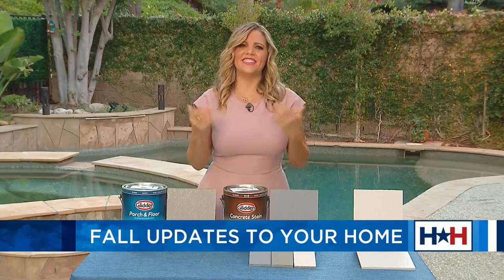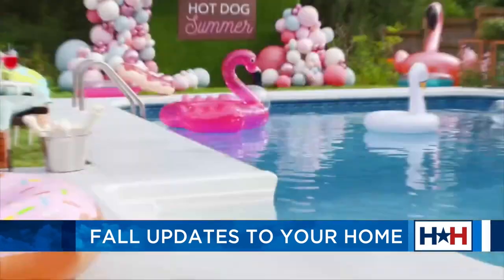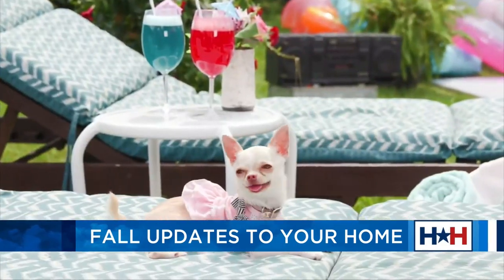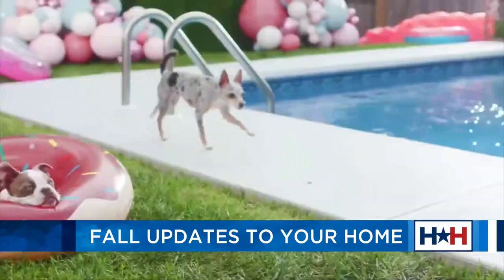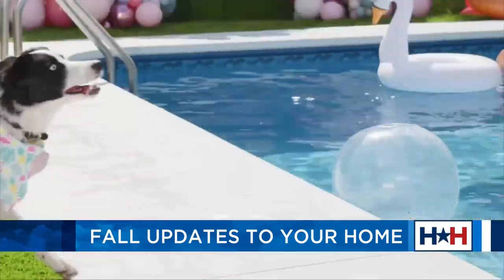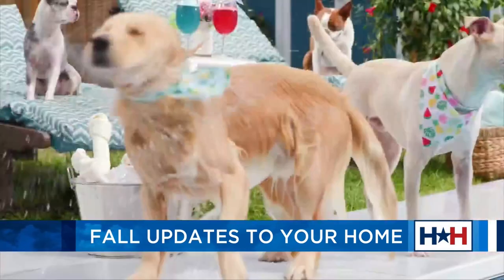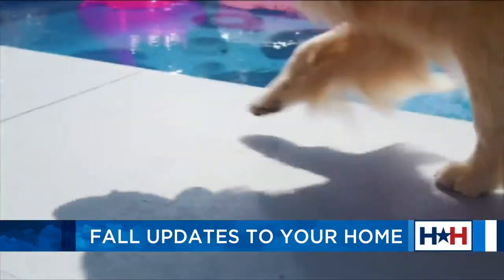You just got to see it — check this out. Glidden really wanted to show this product in action, and what better way to celebrate this amazing cool surface technology and all of the benefits than with a puppy pool party. You see this squad of professional party pups living it up, enjoying all the benefits. You can go to HomeDepot.com or select Home Depot stores starting in October.